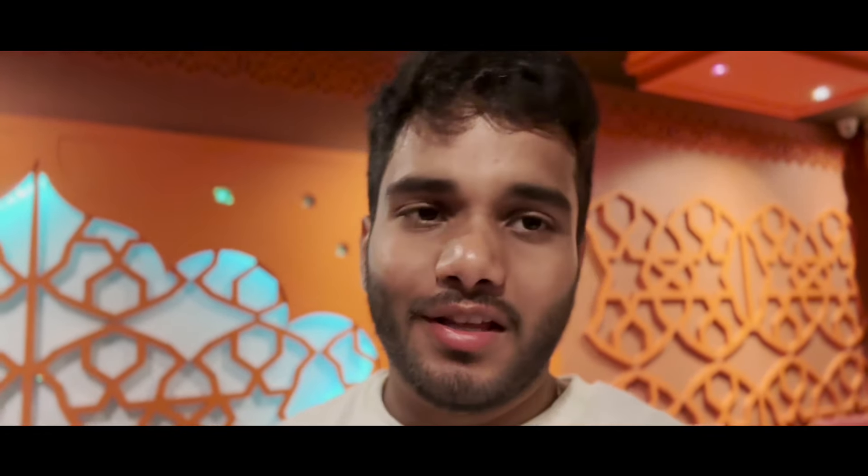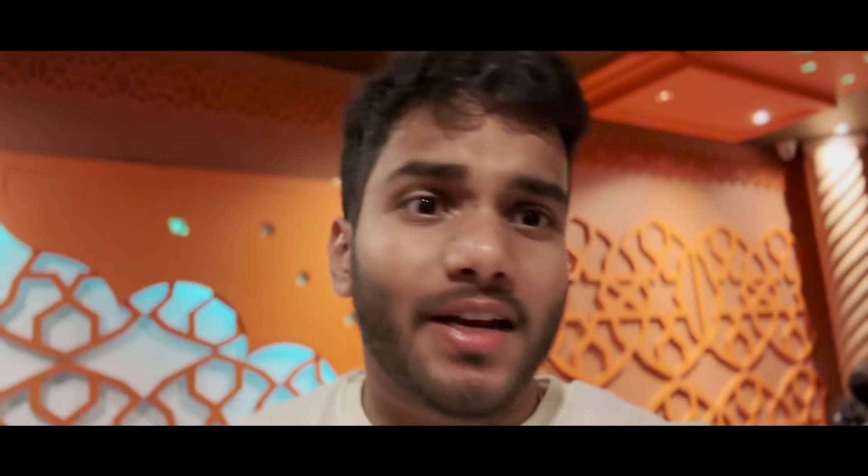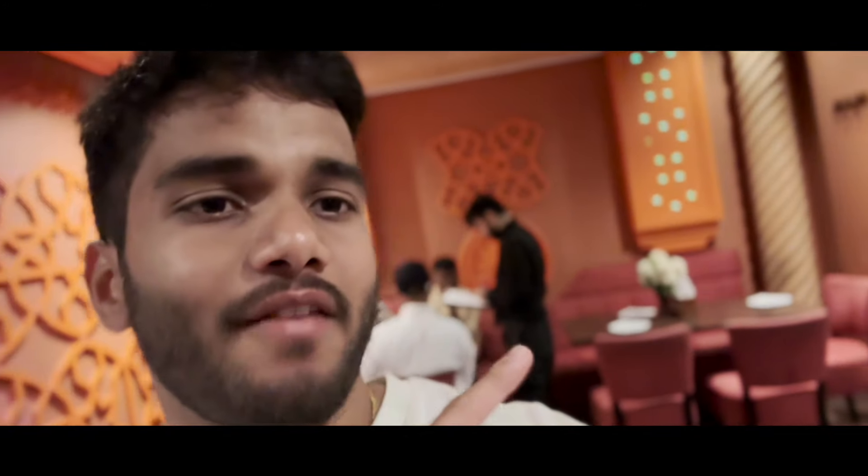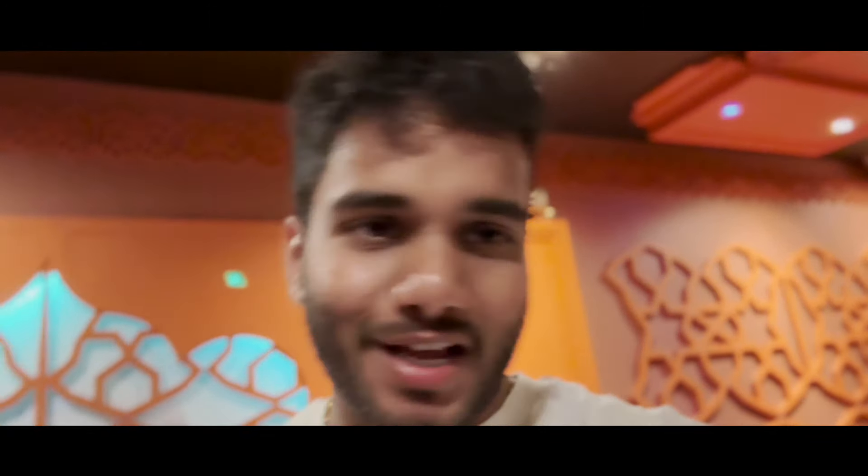We are right now at Bearham station and there is an Indian restaurant here, but unfortunately it's takeaway only. We're struggling to find a place to sit and eat, so let's see if we can find another restaurant.